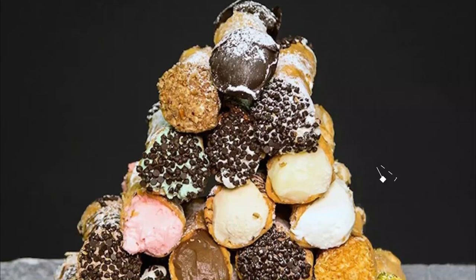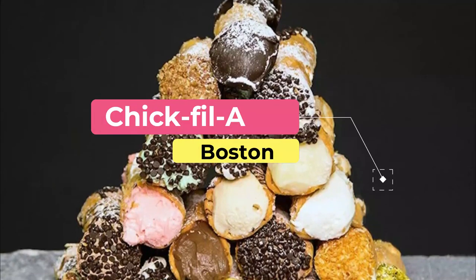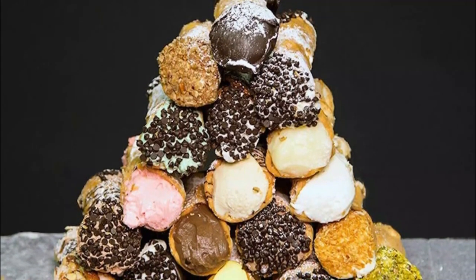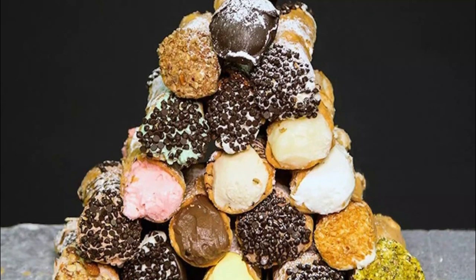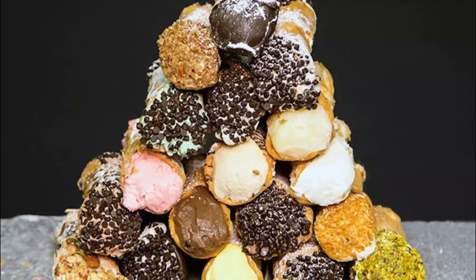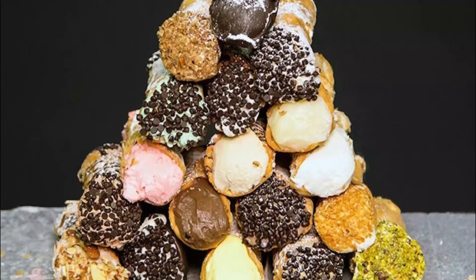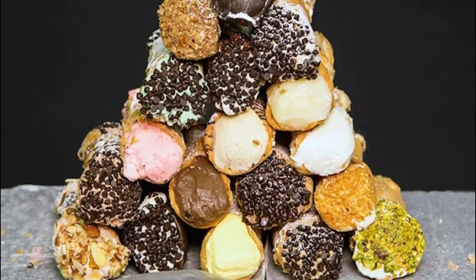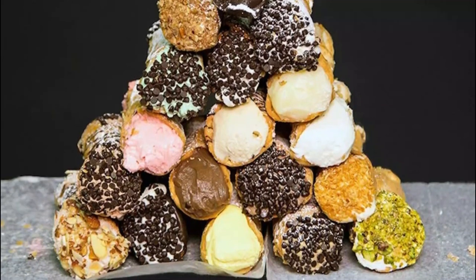Number four: clam chowder. True New England clam chowder — pronounced 'chowda' if you please — is a rich and thick concoction of shellfish, salt pork or bacon, potatoes, and cream. Don't forget the oyster crackers. ICOB warms things up with a chowder made with house-cured bacon.